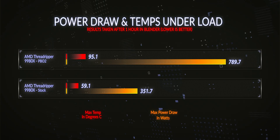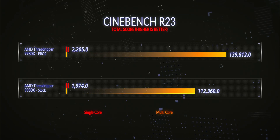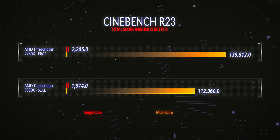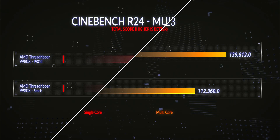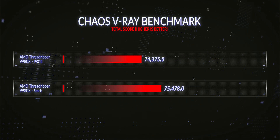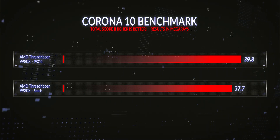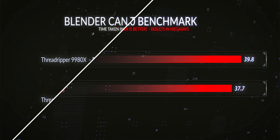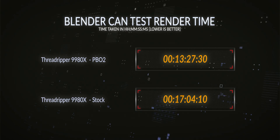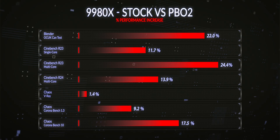The 9980X showed even more improvement with PBO2. Temperature went up 60.9% and power draw a full 125%. However, R23 single-core went up 11.7%, R23 multi-core up 24.4%, R24 up 13.9%, V-Ray up 1.6%, Corona 1.3 up 9.2%, Corona 10 up 17.5%, and Blender rendering 22% faster. Overall, a 13% improvement across all testing on this CPU just from PBO2 tuning — a very solid result for five or six BIOS settings.